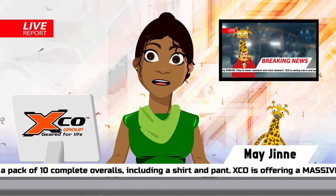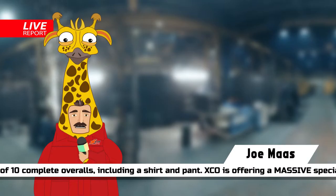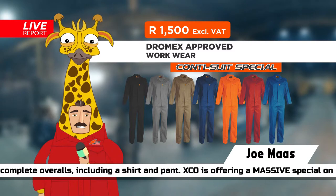Good morning and welcome to this week's episode of May and Jomasa's specials. Joe, what does Exco have for us this week? Hello May, Exco is offering a massive special on Dromex approved Conti suits.